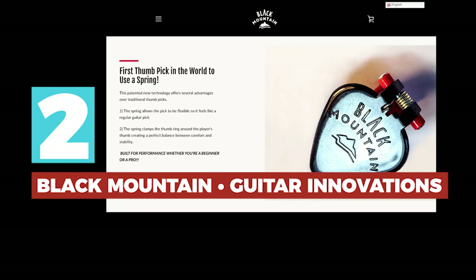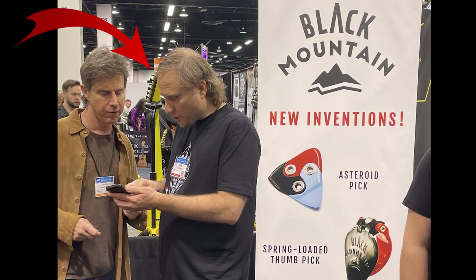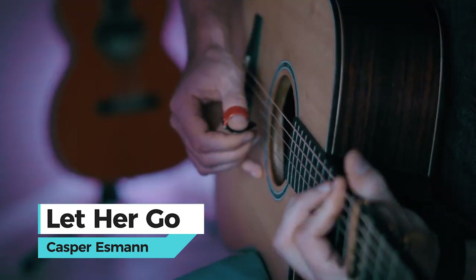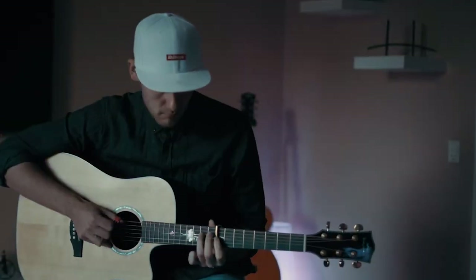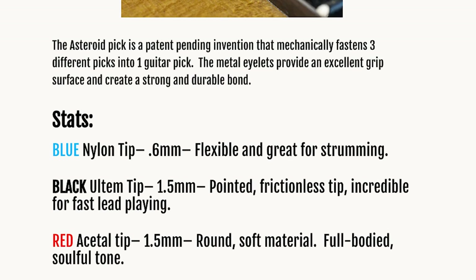Innovation number two is a set of guitar player solutions from Black Mountain. I always love checking out what Cole McBride is up to because he has an ingenious way of solving real players' problems. He developed spring-loaded thumb picks that let players switch easily between strumming and finger picking without changing picks — I love them and use them constantly. This year Black Mountain introduced the new Asteroid three-way pick: three different flat picks in one, with a thin side for strumming, a thicker pointed side for fast lead playing, and a rounded side for a fat tone.